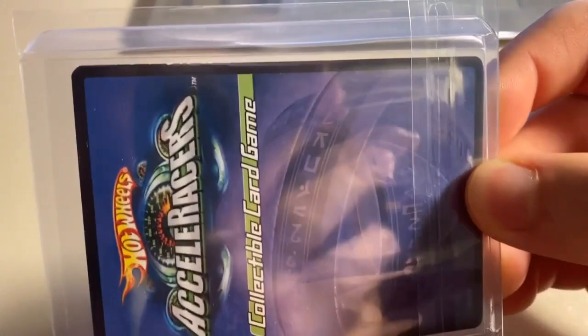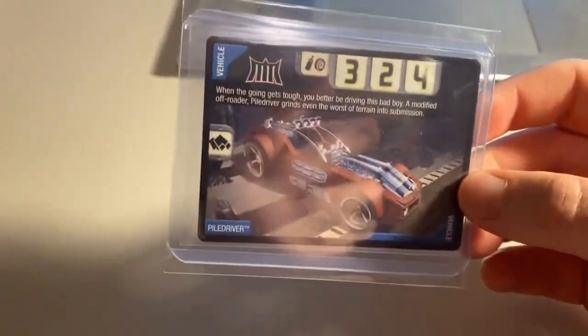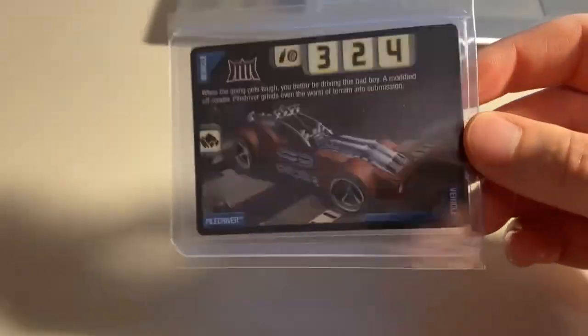Next up, we sold a heavily played Pile Driver car — it might have been moderately played, I don't remember, but definitely played condition. There's some whitening on the edges, but it's definitely one of the hardest vehicle cards to find non-foil in the card game. The other ones up there with it are probably Reverb, COV Light, Octanium, and so on. Total on this order was $23 even to a return buyer.